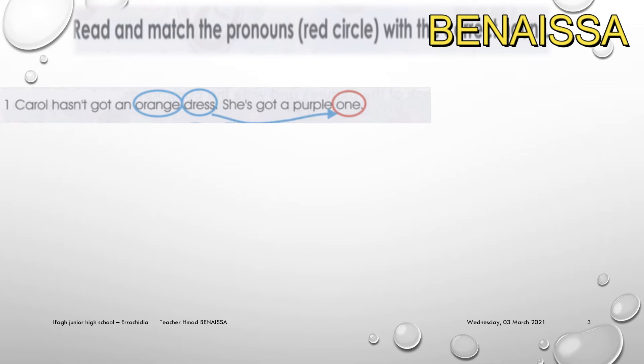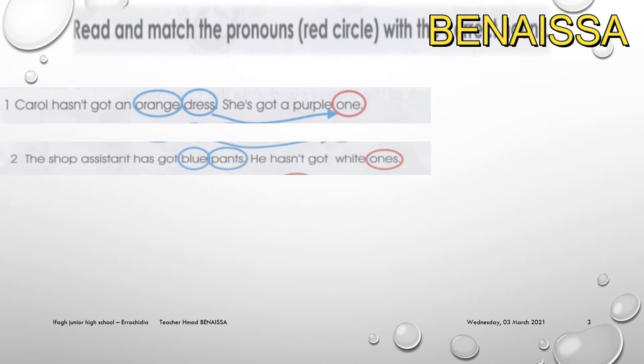We use 'one' with singular nouns to avoid repetition, and 'ones' with plural nouns. For example, look at the sentences and decide whether to use 'one' or 'ones' based on whether the noun is singular or plural.